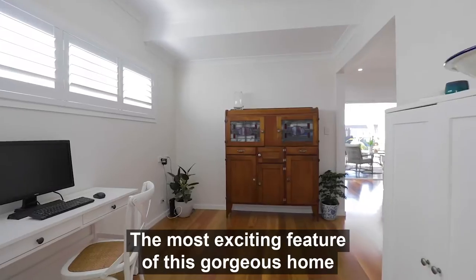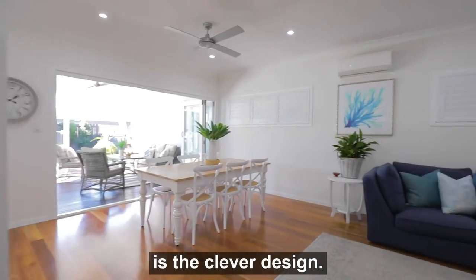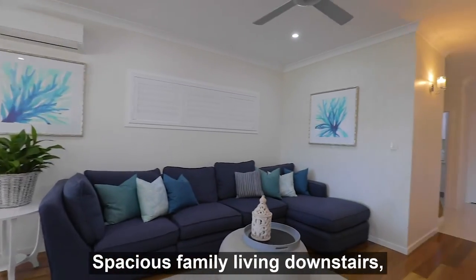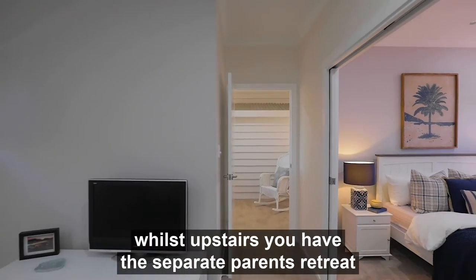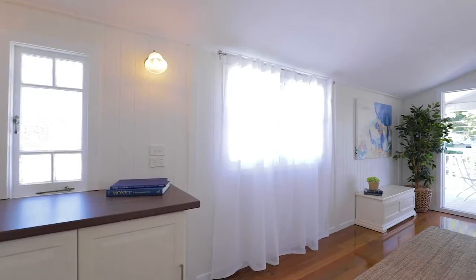The most exciting feature of this gorgeous home is the clever design. Spacious family living downstairs, whilst upstairs you have the separate parents retreat and kids wing.